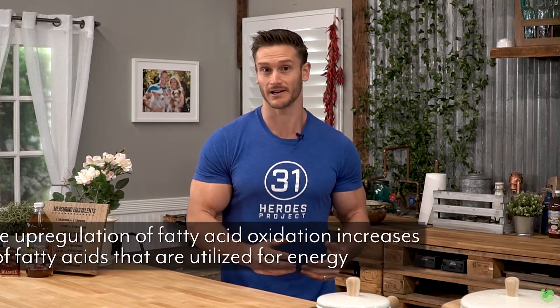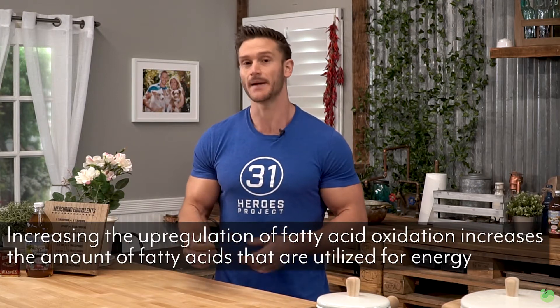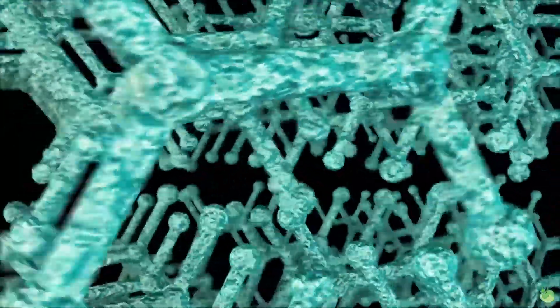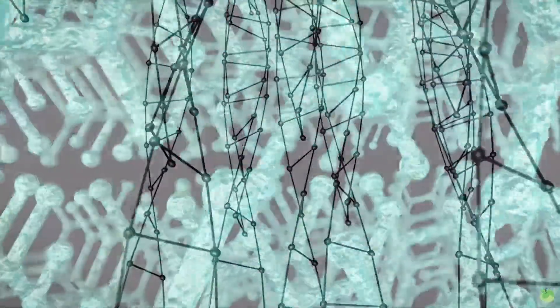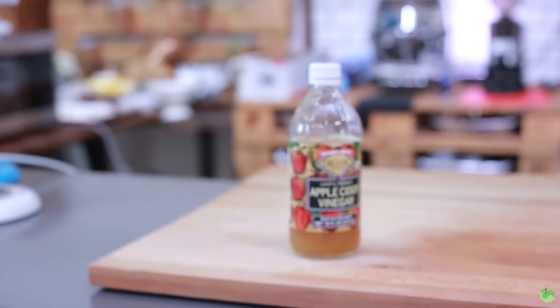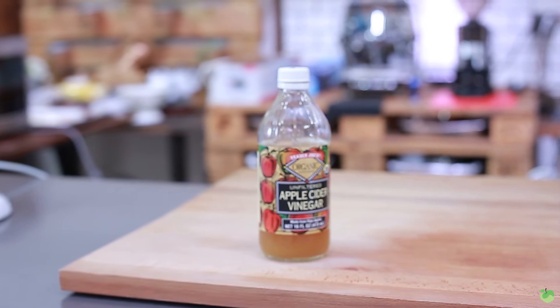If we increase the up-regulation of fatty acid oxidation, that means we are actually increasing how many fatty acid molecules are utilized for energy, thereby increasing our metabolism. Acetic acid also turns on genetic mechanisms within our body that program the body to start utilizing more fatty acids — so it's not just doing it from a metabolic sense, it's actually doing it from a genetic sense as well. This leads you to argue that it could actually change how your body metabolizes food long-term if you use apple cider vinegar or coconut vinegar over the long haul.